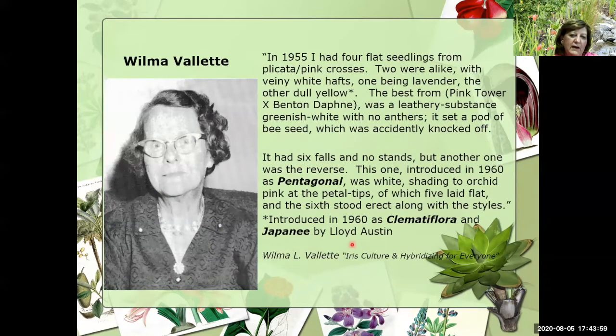Now, most of you might have heard the name of Wilma Vallée, a hybridizer from the 1950s. She tells us that in 1955 she had four flat seedlings from Corsica pink crosses — two of them were flat, and one was the reverse. Unfortunately I've not been able to find any pictures of the irises introduced by her, or actually by Lloyd, in 1960. But as early as 1960 she is talking about, in her book, flatties that she has hybridized.